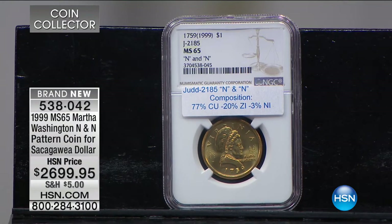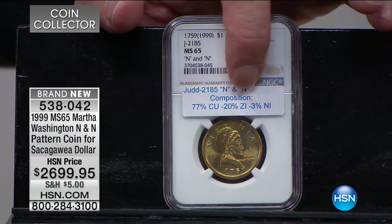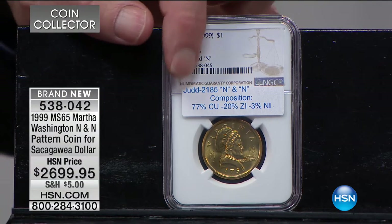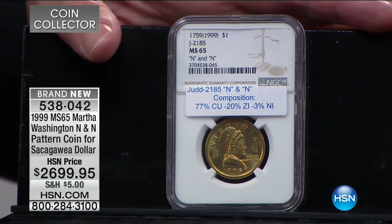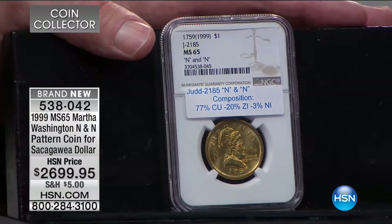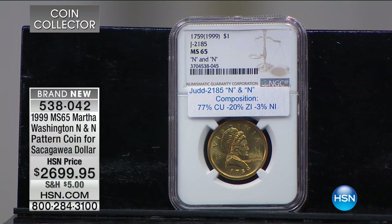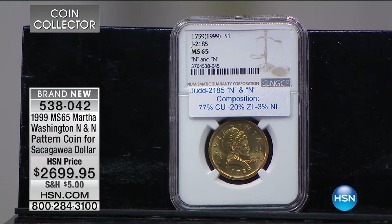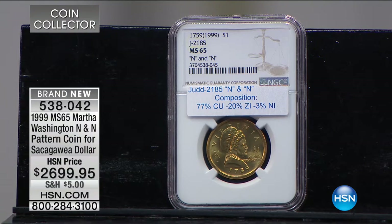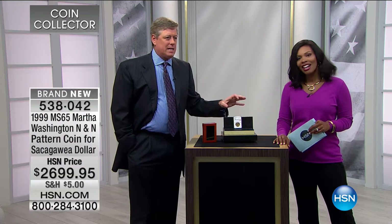They tested this composition and then checked if it tarnished and how it strikes. The composition was 77-23 — they ended up not using it. They put Virginia and the 1759 date with Martha Washington. You'd ask me before the show how many times we've sold pattern coins — to my recollection this might be the first time, or possibly the second. Maybe 10 to 15 years ago I brought in a Schoolgirl Morgan pattern that would have been $30,000 to $50,000.